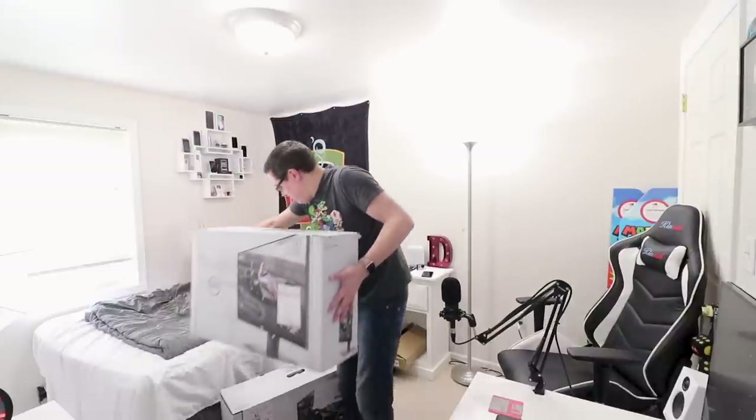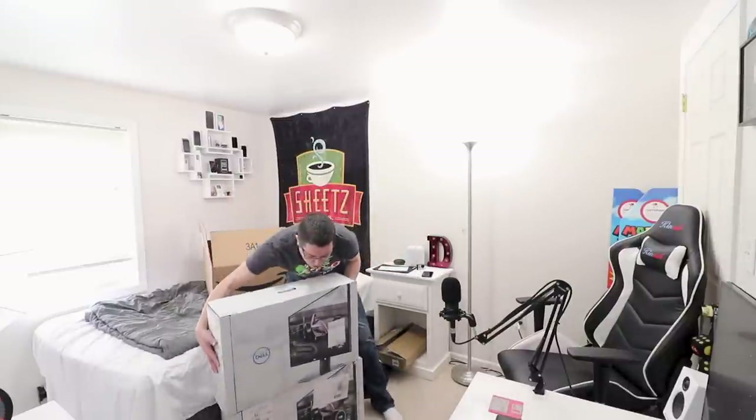We've all heard the phrase, why have one when you can have two? And this definitely applies to my logic when it comes to technology. I've done this in the past many times — I have several Xbox Ones, several of the same monitors. So I loved my first Dell 144Hz monitor so much that I bought a second one. Why have one when you can have two?